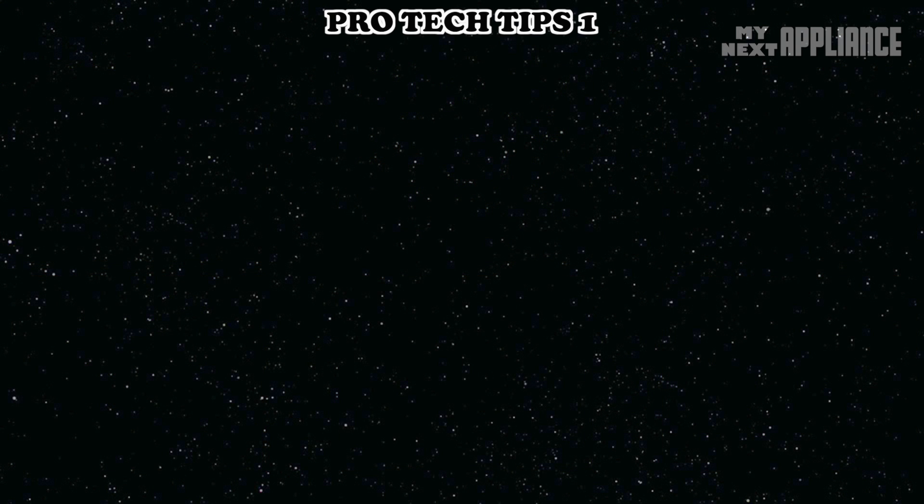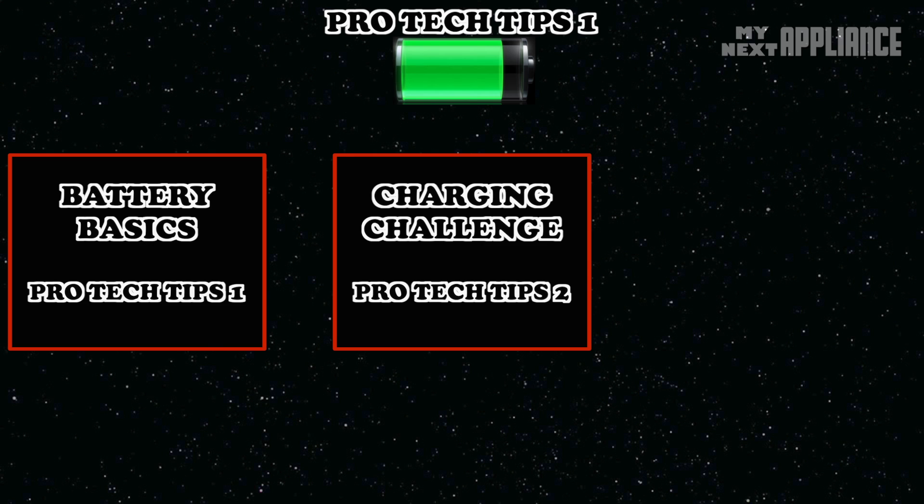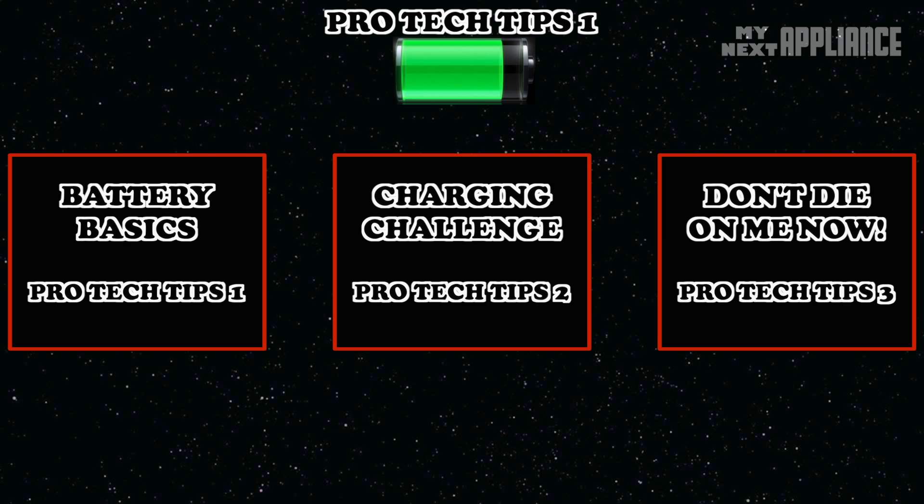There is a ton of great information out there, and I couldn't bear to squeeze it all into just one video, so I hope you're ready for at least three episodes covering the nature of rechargeable batteries, using good chargers, and things to do when your battery is dying. Basically, in the words of Daft Punk, how can we make our batteries...